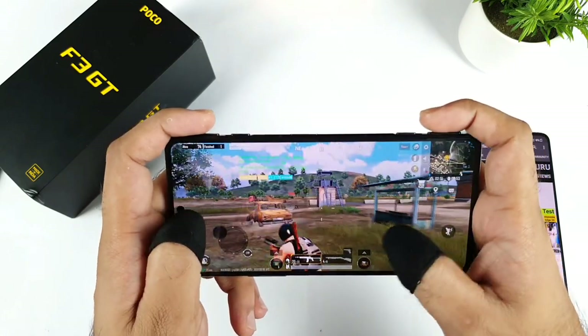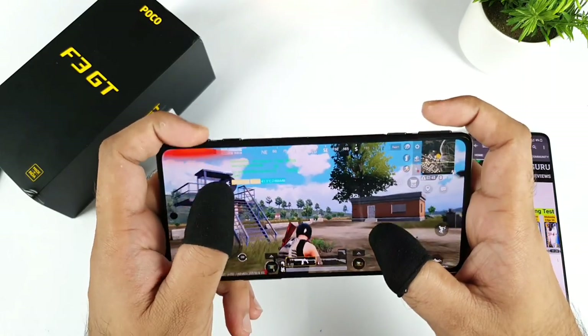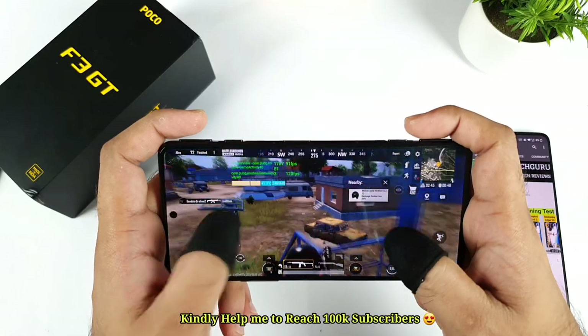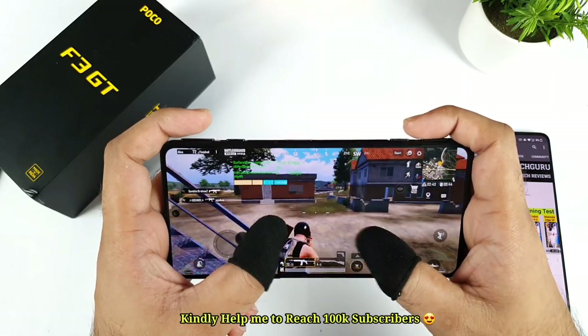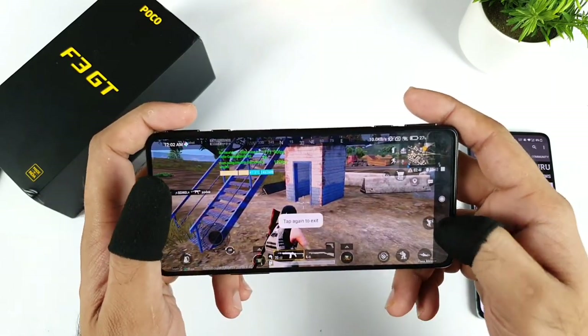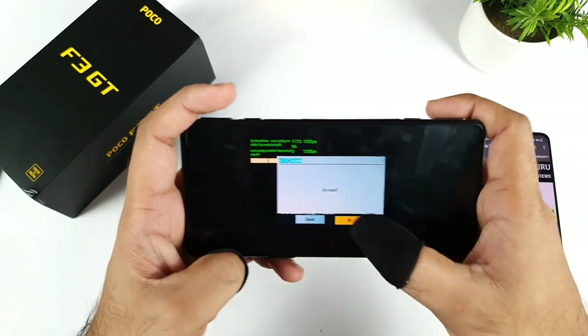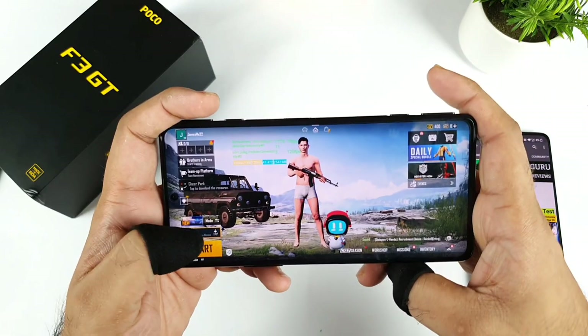The latency is not bad in terms of the trigger points. The gaming triggers are working absolutely fantastic — not much lag in terms of the gaming triggers. Let's move to the next map, Sanhok bootcamp, and then I'll do the team deathmatch. In this way I'll be able to conclude this BGMI gameplay.